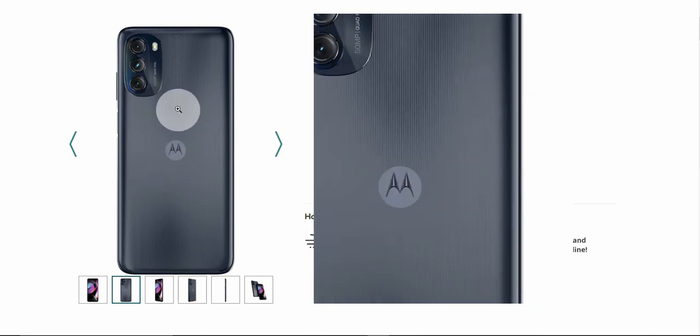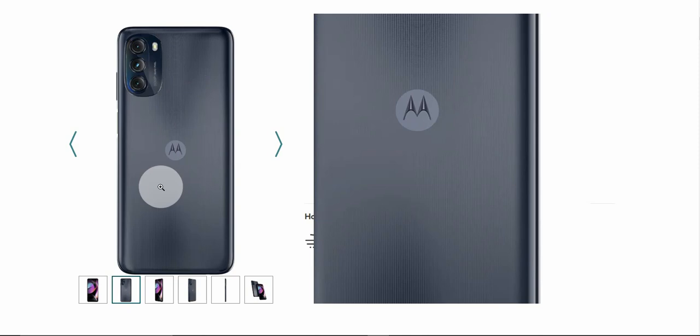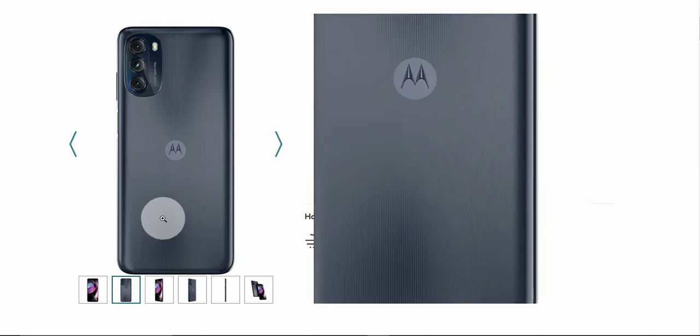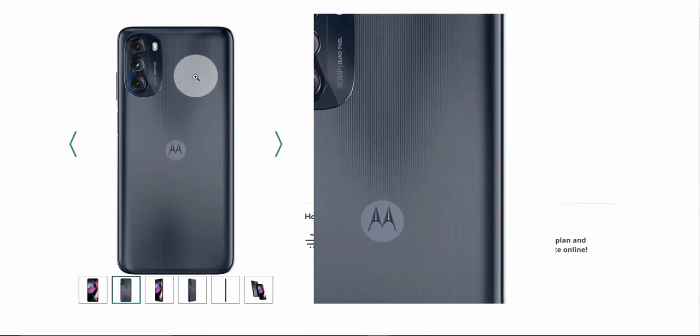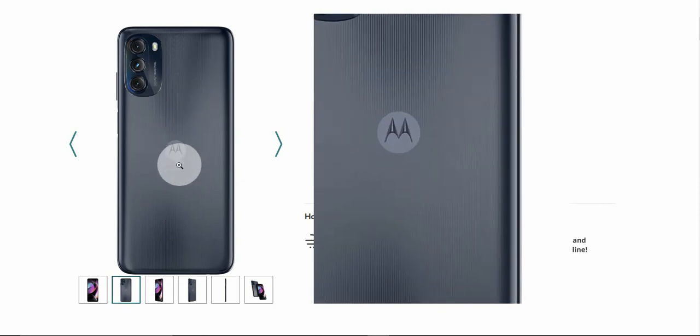Very nice looking finish on the back there. It's like a brushed aluminum gray color — I don't know if it's aluminum or plastic — but it looks very nice on the back.